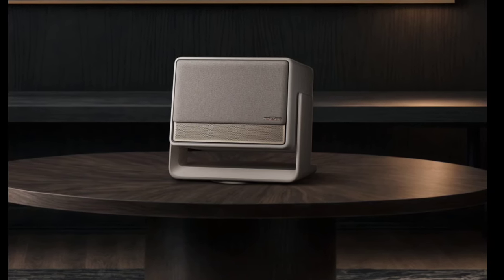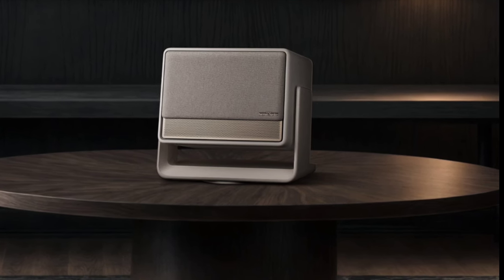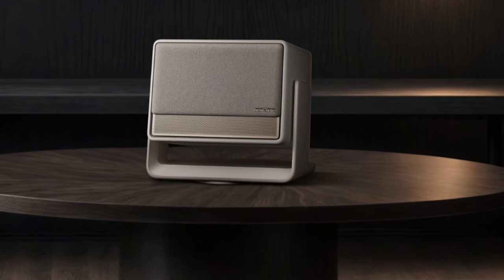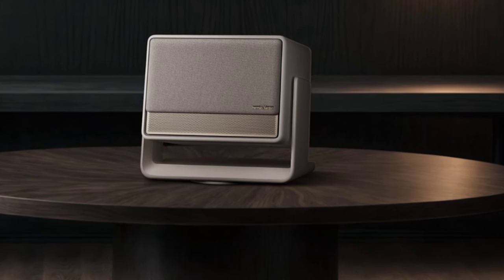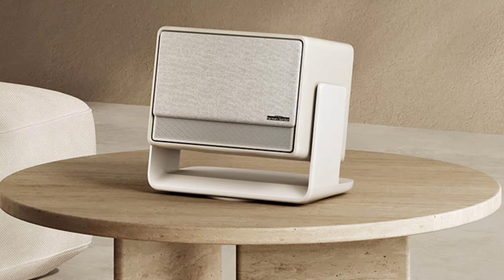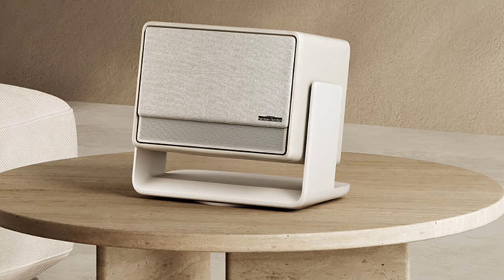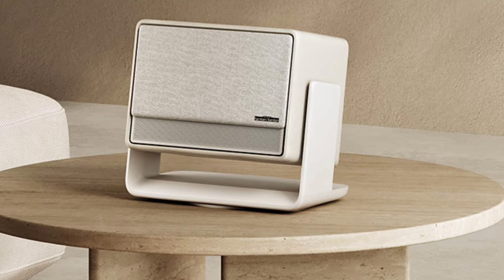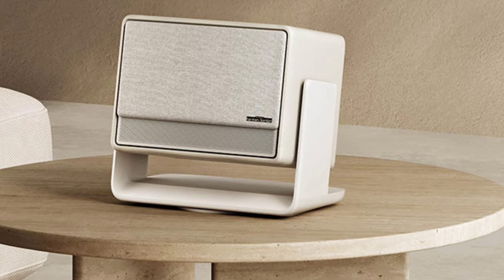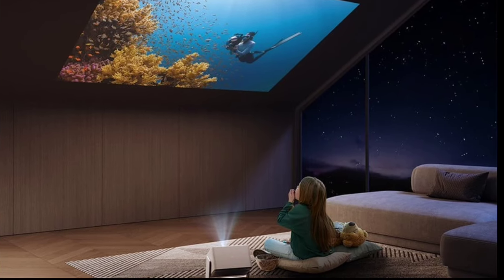The XGIMI Horizon S Max projector offers exceptional picture quality, with IMAX Enhanced and Dolby Vision certifications. It features Dual Light 2.0 technology, delivering 3,100 ISO lumens of brightness, 110% BT.2020 color gamut, and a 1,000,000 to 1 dynamic contrast ratio. The 1.9 to 1 aspect ratio under IMAX Enhanced Mode boosts screen size by 26%, making it ideal for vivid, lifelike visuals.